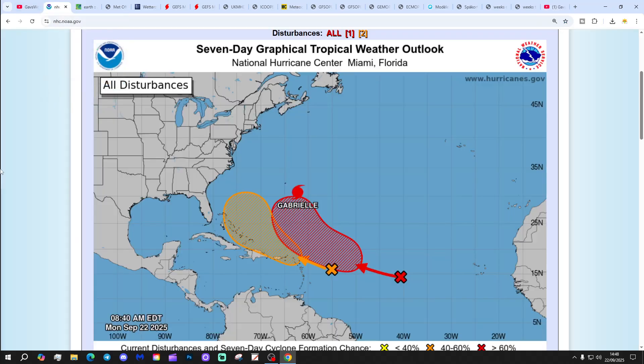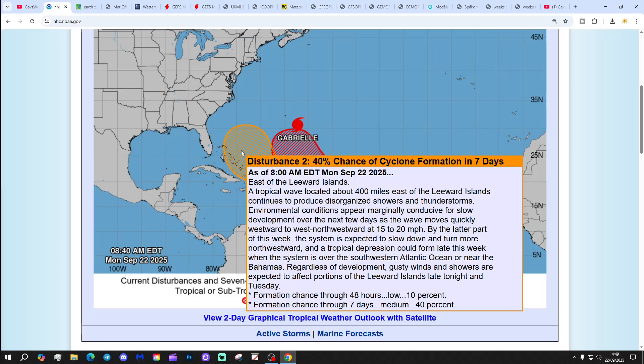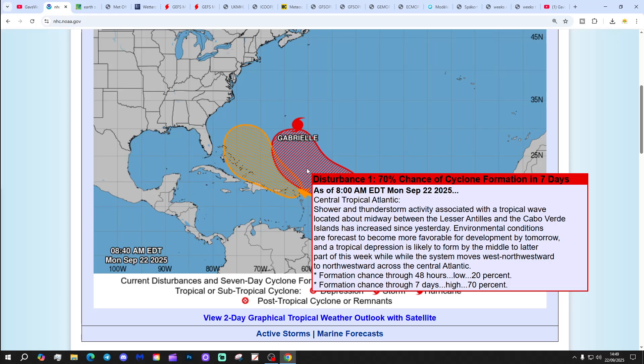Let's start off in the tropical and subtropical. Because I did do a 10 to 14 day yesterday and released the second winter update, there's no 10 to 14 days on Sundays. But we have got winter updates. So, we've got an orange X just here - that is disturbance two, with a 40% chance of cyclone formation in the next seven days. We've got a red X just here with a 70% chance of cyclone formation in the next seven days - a high chance that could happen.